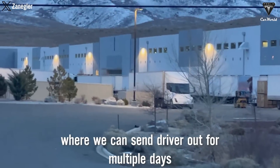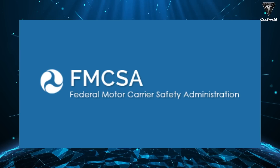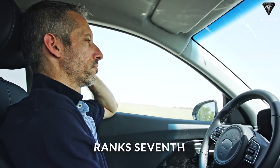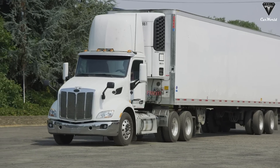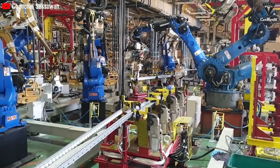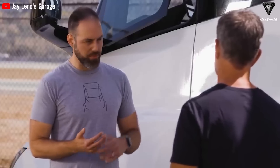Tesla will do a sleeper cab where they can send drivers out for multiple days at a time as they expand the charging network. According to the Federal Motor Carrier Safety Administration, fatigue ranks seventh in frequency as a factor contributing to long-haul truck accidents, prompting manufacturers to pay more attention to building a sleeper cab behind the driver's seat. Tesla has come to understand this gradually, as Dan Priestley, the company's head of engineering, inadvertently revealed in an interview.